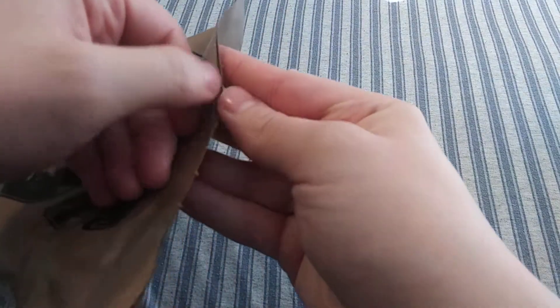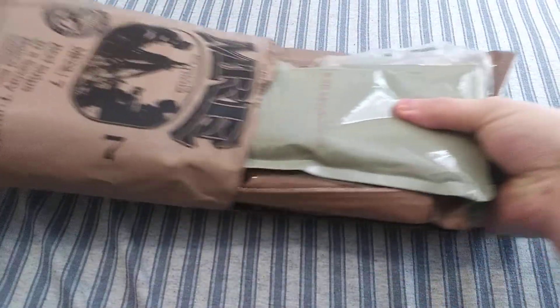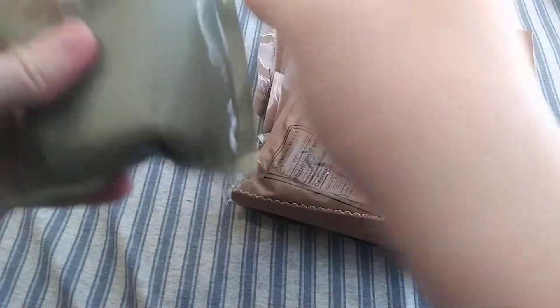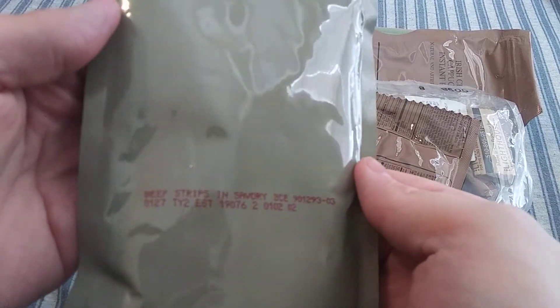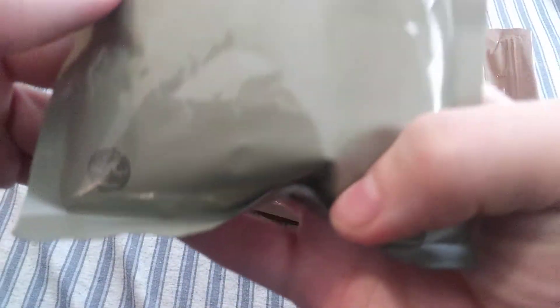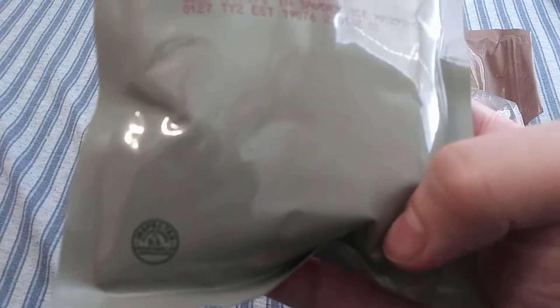So of course they've got a peelable seal — a little bit tough. Just open it up that way. And that's all the components we got inside. So of course the first thing we got is Beef Strips in Savory Tomato Sauce. Looks like this is a date code of the 127th day of 2020.